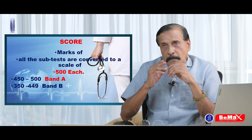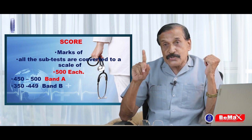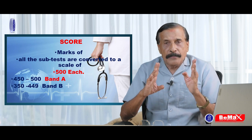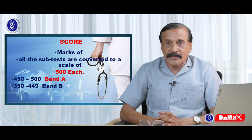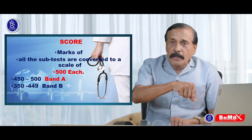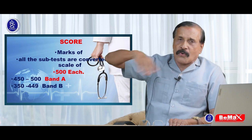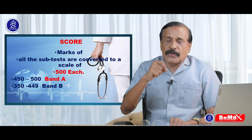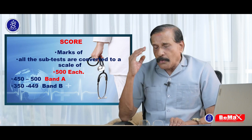Regarding marks: 42 for reading, and for writing it is 38 marks. This 38 marks is converted into a scale using an algorithm — only a computer can do it — converting 38 into 500. Maximum is 500. So 450 to 500 is grade A, and 350 to 449 is grade B. The minimum requirement is grade B for all sections.